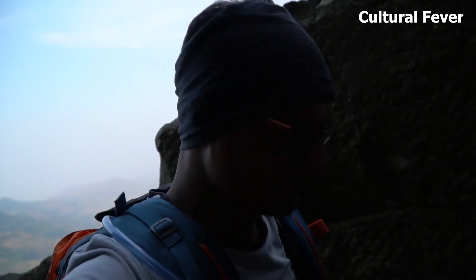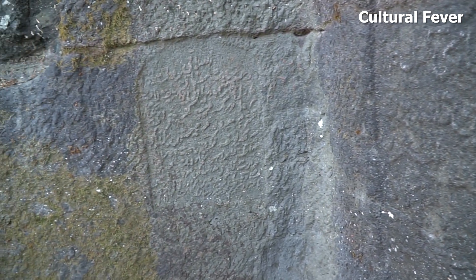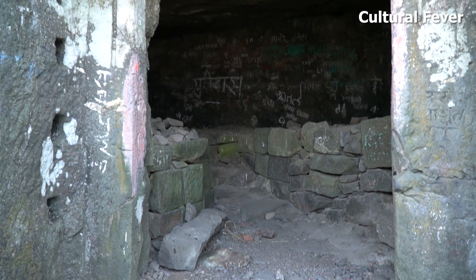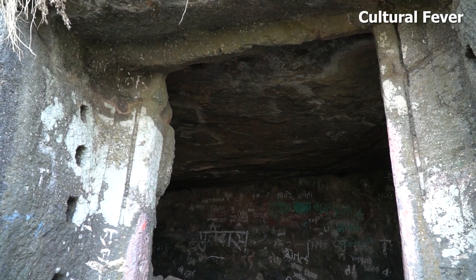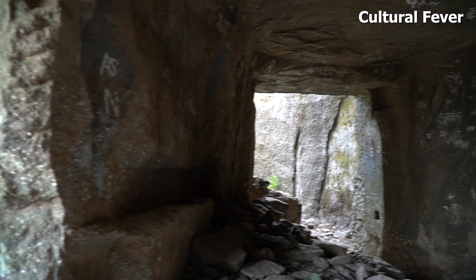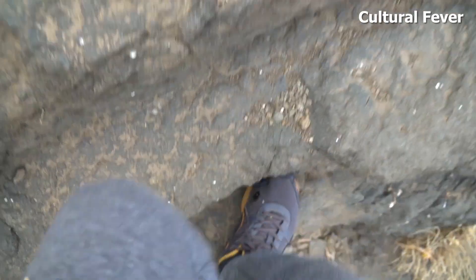After climbing some stairs, we can see there are two inscriptions over here. After these inscriptions, there is an entrance gate. This door is like a tunnel, and at the other end there are some more steps to go to the top.